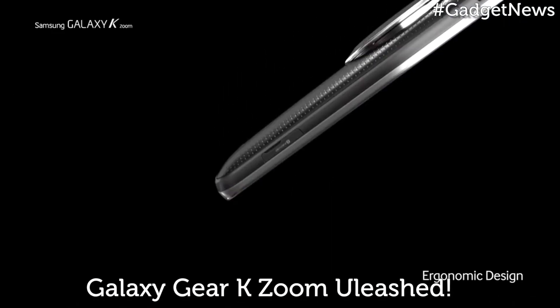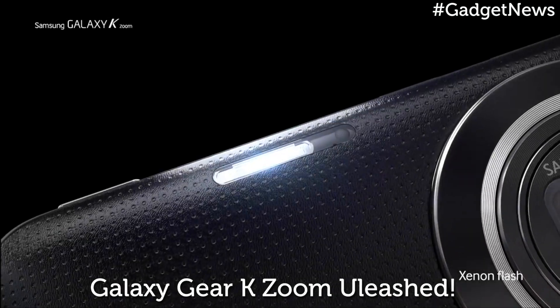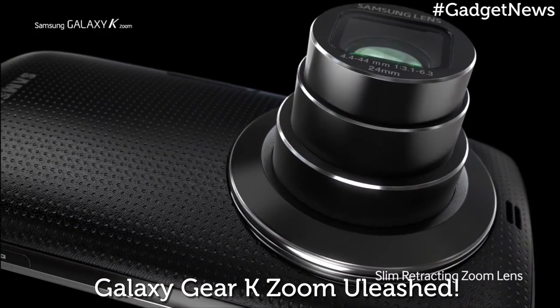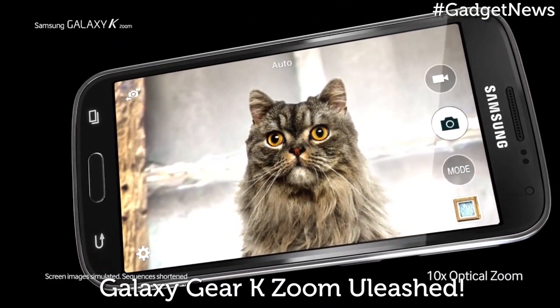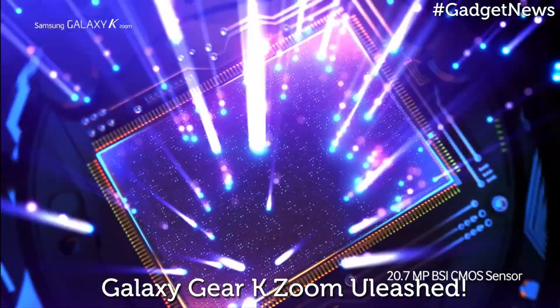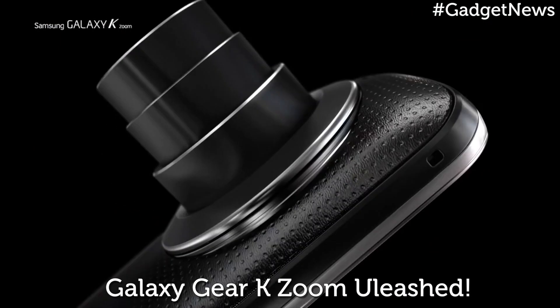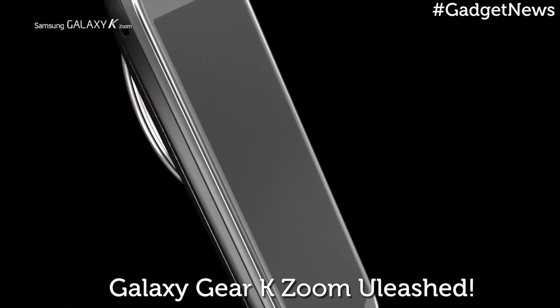And somehow, Samsung has managed to pack in a retractable 10x zoom lens, 20.7 megapixels, and a dedicated shutter button on the body of the smartphone. And while it's rather thick and measures up to 20.2mm — twice that of the Galaxy S5 — it's still an impressive feat, and you won't have a large bump at the back of your pocket like Nokia's Lumia 1020, thanks to the retractable lens.